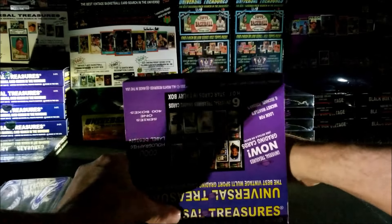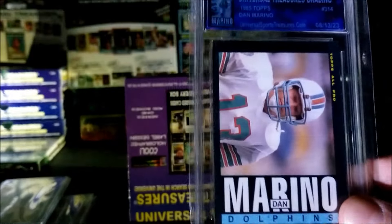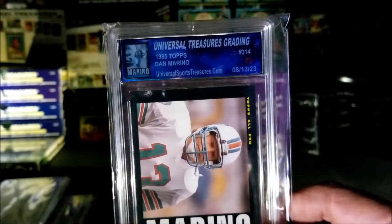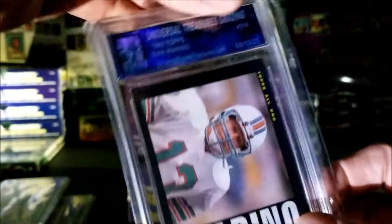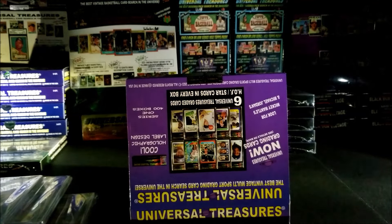Come on, let's hit a jackpot! Oh, this is a Marino from 1985 — second year Marino, graded a five. Very nice second year. I'll take a second year Marino! Alright guys, last card — let's hope it's a big one!